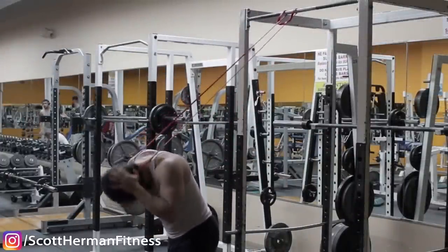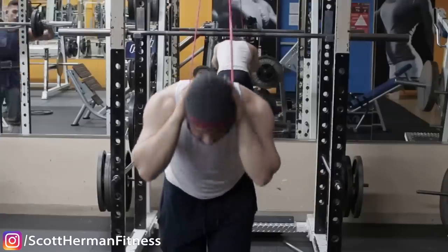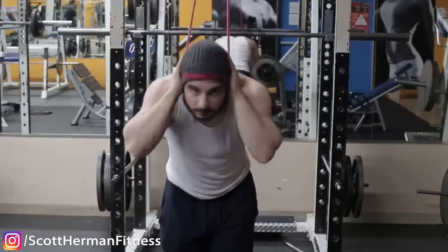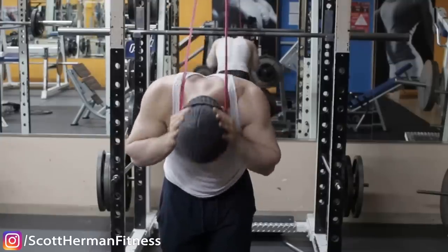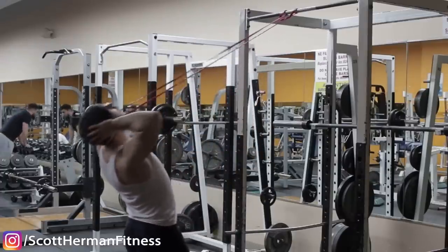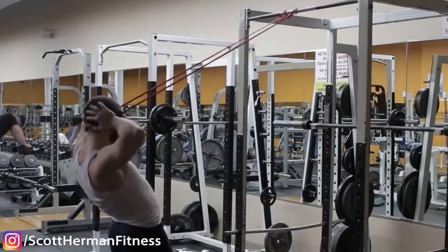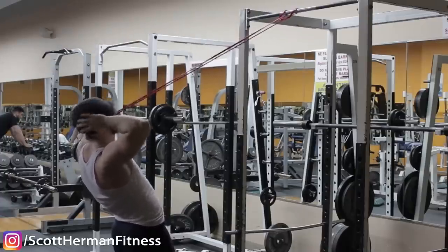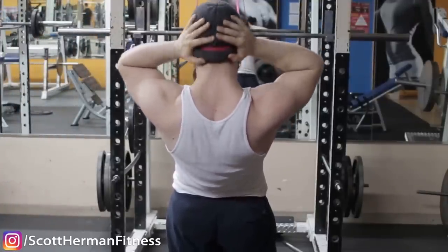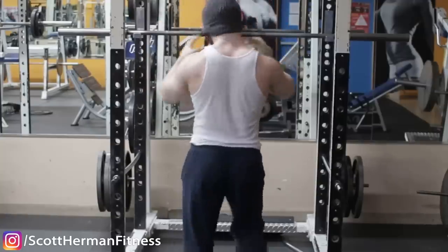For another band variation, attach the band to a power rack or any stationary object — it's like having your own head harness. All you need is a hat to secure yourself. This can be done at a park, at home, anywhere with a secure anchor. Attach the band to the front for neck curls, then flip around for neck extensions. There's truly no limitation on weight this way.